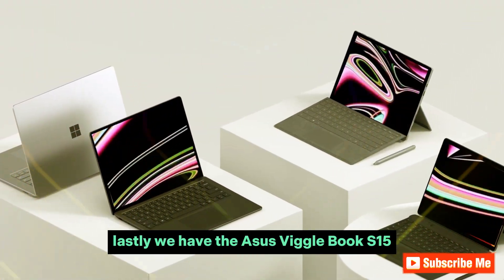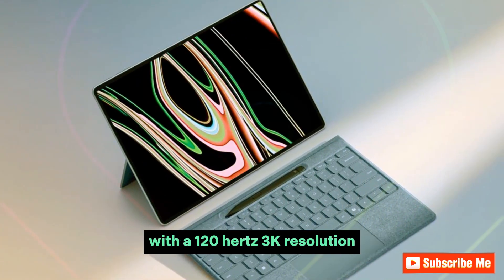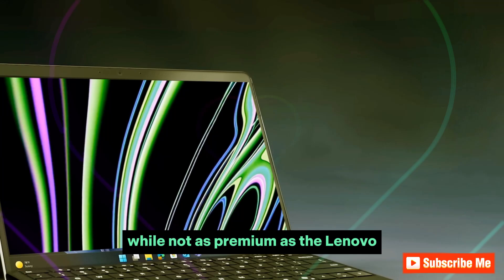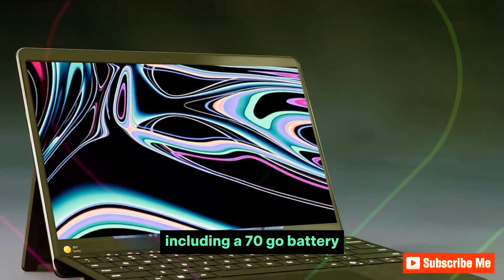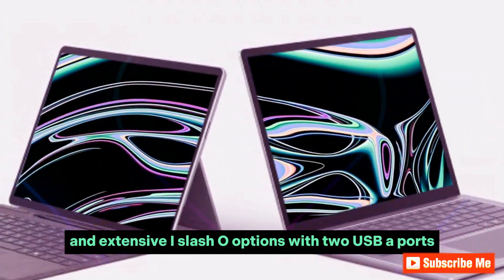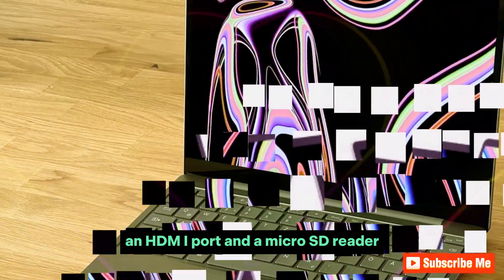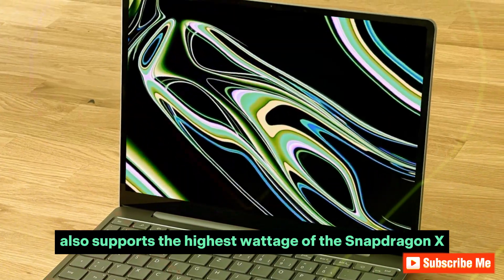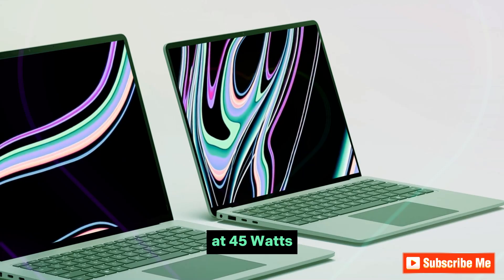Lastly, we have the Asus Vivobook S15, starting at $1,100. This device offers a larger 15-inch screen with a 120Hz 3K resolution. While not as premium as the Lenovo, it still boasts excellent features, including a 70Wh battery and extensive I/O options with two USB-A ports, an HDMI port, and a microSD reader. The Vivobook S15 also supports the highest wattage of the Snapdragon X laptops we've seen so far, at 45 watts.